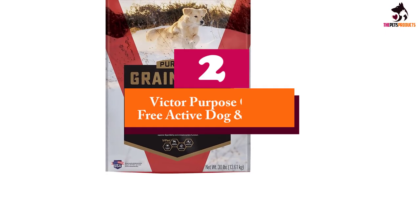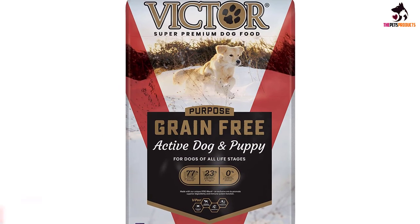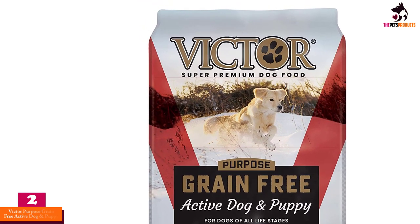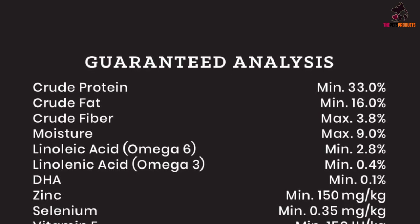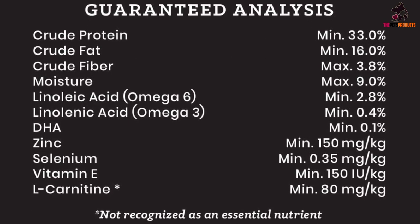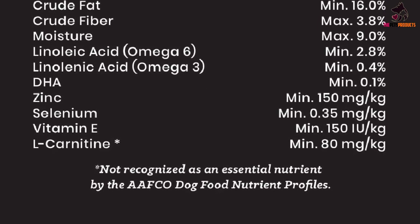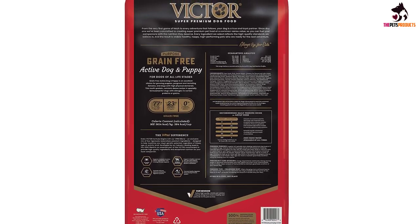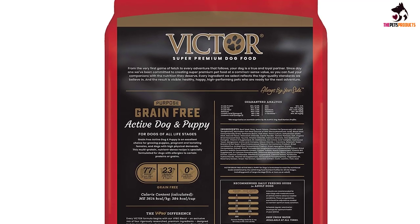At number two, we have the Victor Purpose Grain Free Active Dog and Puppy. With delicious beef meal, you also get DHA-rich menhaden fish meal in this formula for active puppies and young dogs, which is essential for your pup's healthy growth and development. The Purpose range leads Victor's grain-free recipes, and this nutritious recipe gives active canines the best of both worlds — packed with flavor and meaty goodness, but with no corn, wheat, or soy, making it kinder on sensitive tummies for happy and healthy digestion.